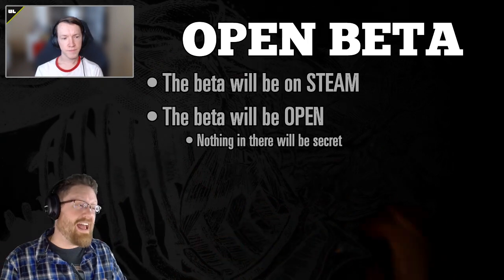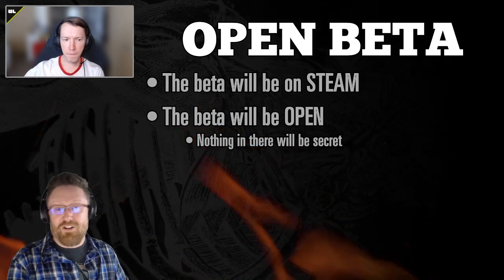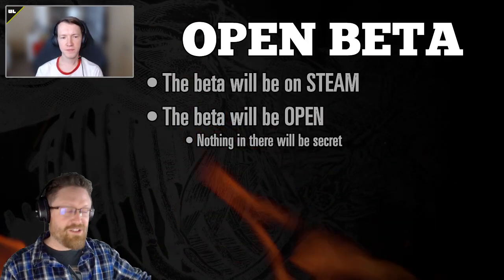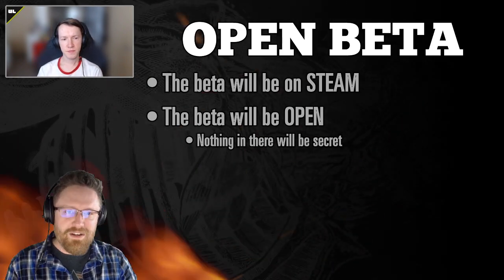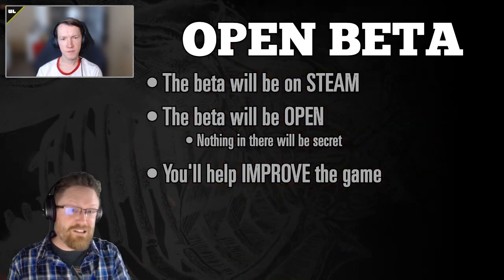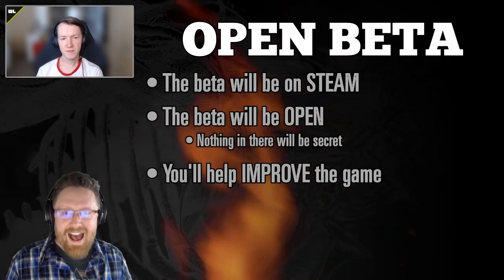We already use the wish list, support.stateofdk.com, an open Discord, and social media to gather feedback on the live game — but there's a turnaround time when we find out about a problem before we can address it. An open beta is a much more direct route: you give us feedback earlier, we improve the game faster, and you get improvements quicker because you started earlier in the process.